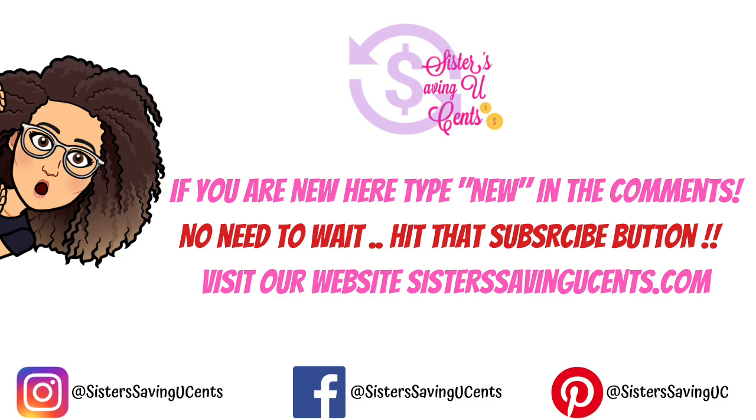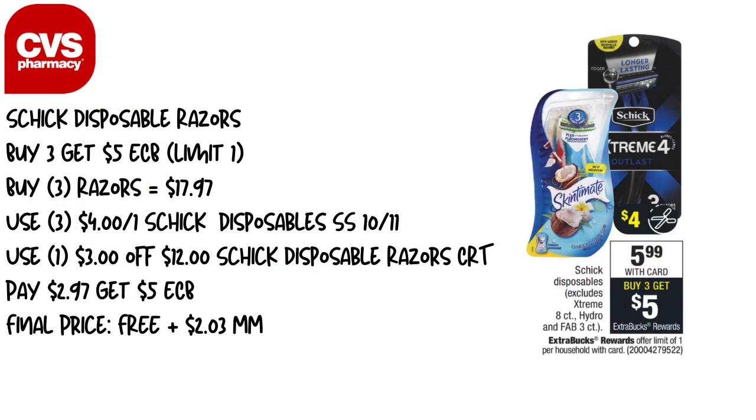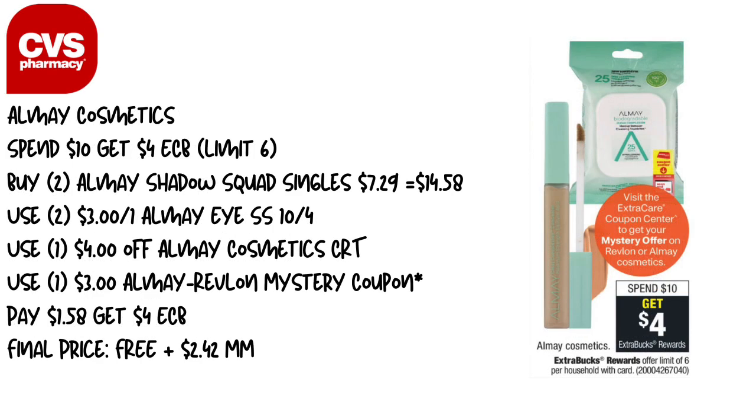The first deal is the Schick disposable razors. This week they are buy three, get a five dollar Extra Care Buck. They are on sale for $5.99 with a limit of one, so we're going to pick up three. You're going to use three $4 off one Schick disposable coupons — we may also have a digital, so use two papers and one digital. The coupons are in Smart Source 10/11. Pair that with a $3 off $12 Schick disposable razor CRT. You'll pay $2.97 and get back $5 in Extra Care Bucks, making this completely free plus a $2.03 money maker.